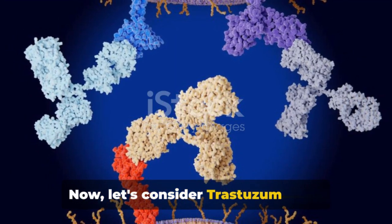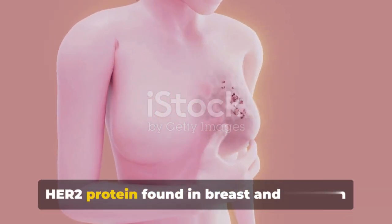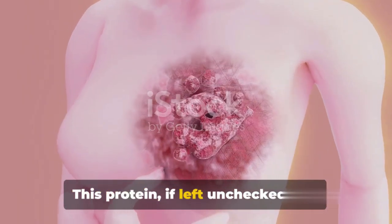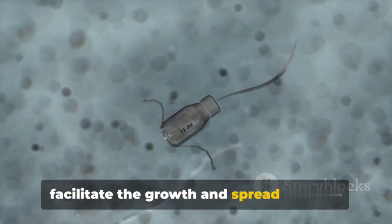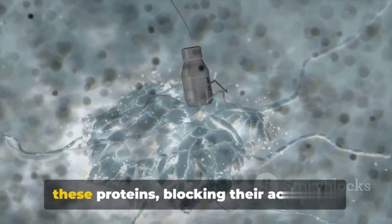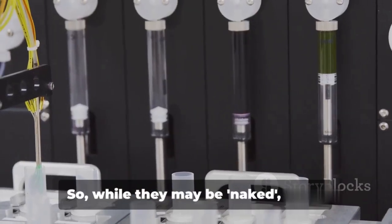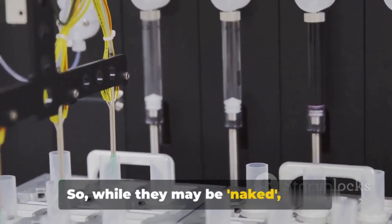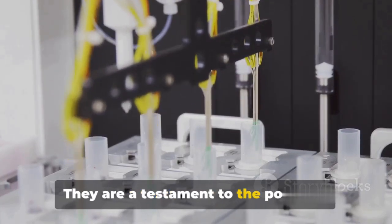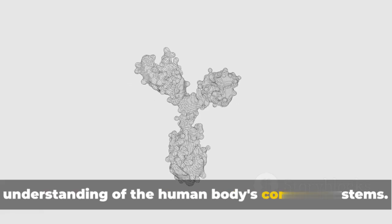Now let's consider Trastuzumab, or Herceptin, which is designed to block the HER2 protein found in breast and stomach cancer cells. This protein, if left unchecked, can facilitate the growth and spread of these cancer cells. Trastuzumab attaches to these proteins, blocking their activation and thus stopping the cancer cells in their tracks. While they may be naked, these monoclonal antibodies are anything but defenseless — they are a testament to the power of modern medicine and our growing understanding of the human body's complex systems.